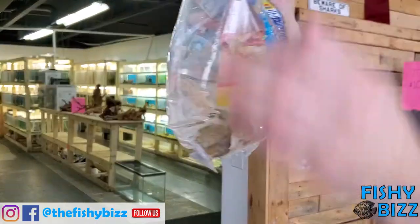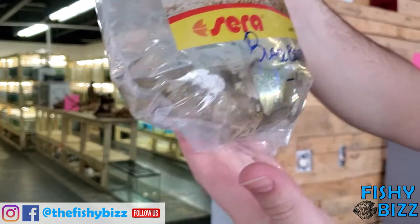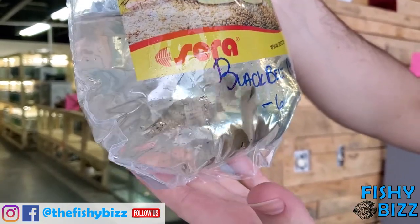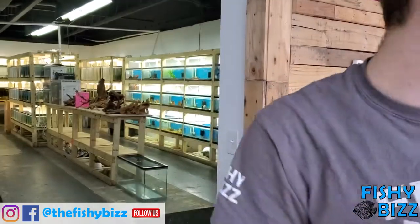Some black belt cichlids. People have asked for these from time to time and they were on the list so I picked them up. Just a cool Central American fish that people like.